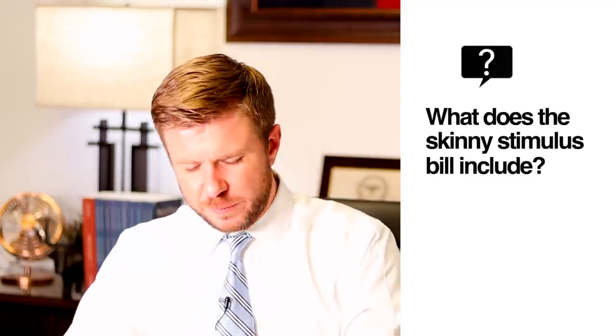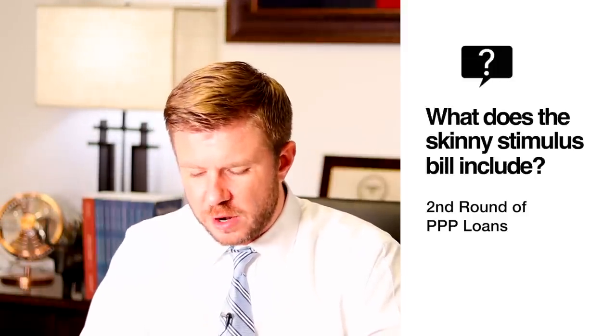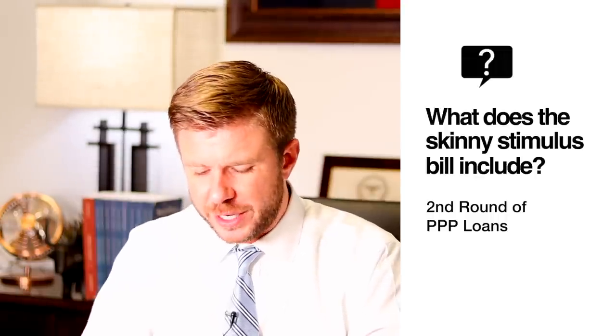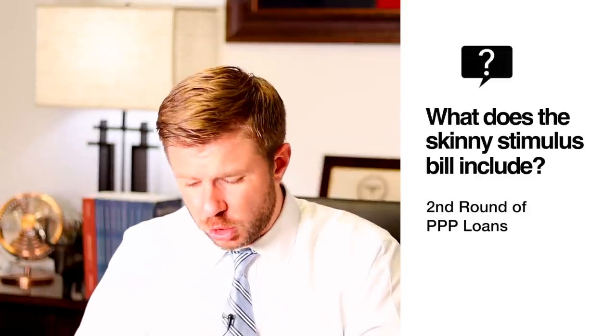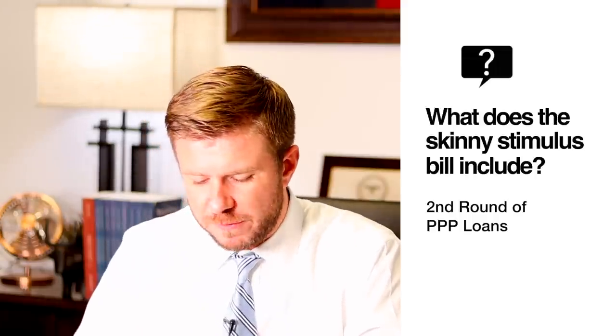Third, the Skinny Stimulus Bill does provide for a second round of Paycheck Protection Program loans to small businesses. This would allow some small businesses to apply for a second loan, limited to those with fewer than 300 employees that have seen a drop of at least 35% of their revenue during the first or second quarter of 2020. It would also reduce the amount a borrower can receive from $10 million to $2 million and give businesses more flexibility on how they spend the money.